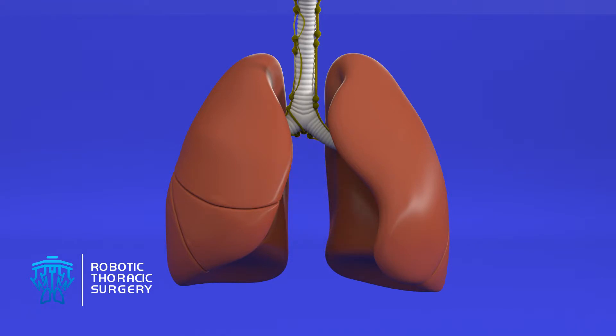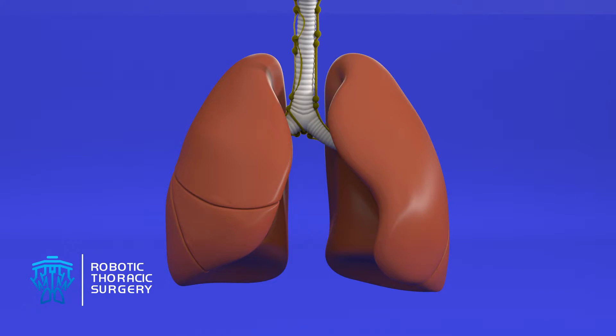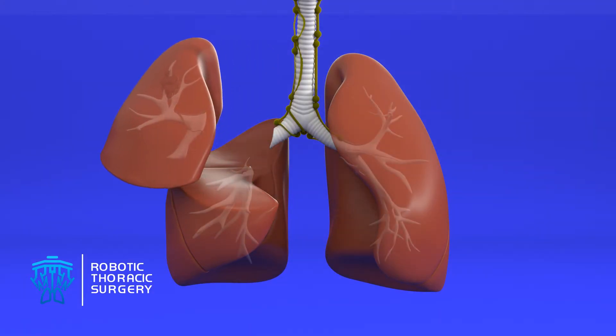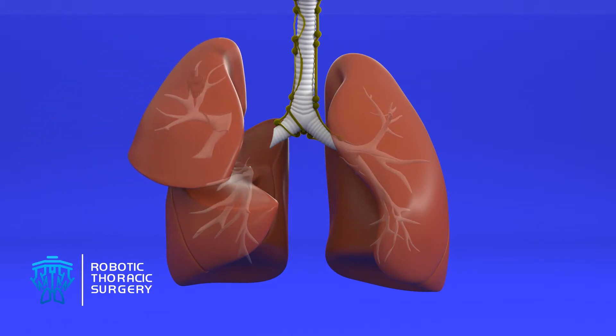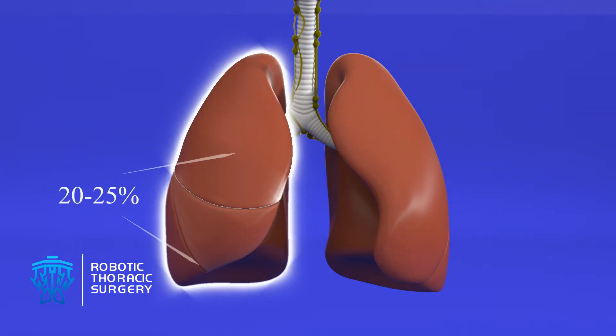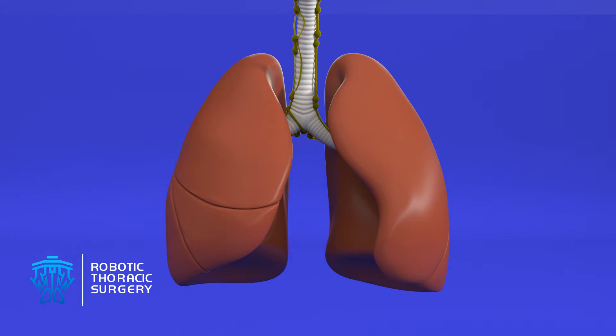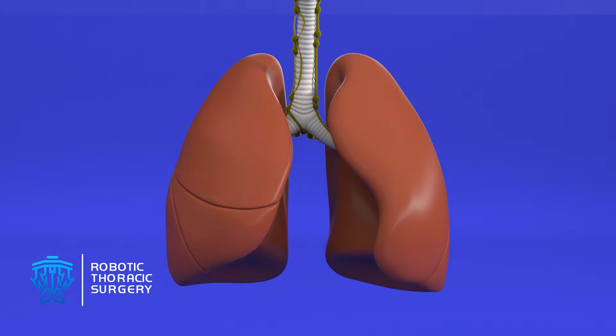Each lobe is covered with a thin membrane called pleura, which envelops the lobe and separates it from the others. Lobectomy is the surgical procedure offering the highest cure rate for cancer. Most patients can tolerate a lobectomy with very little effect on their breathing. Upper or lower lobectomies remove between 20 and 25 percent of lung capacity, while a middle lobectomy removes approximately 10 percent.